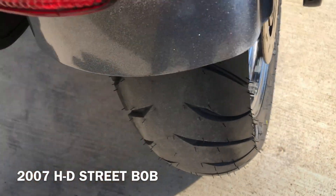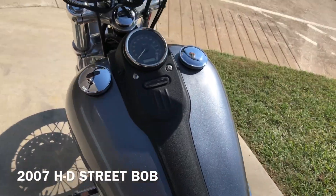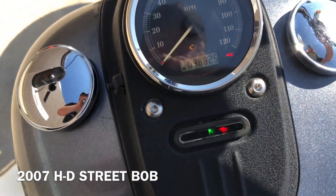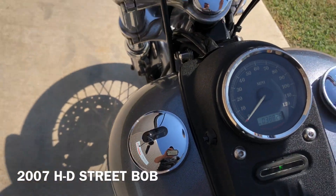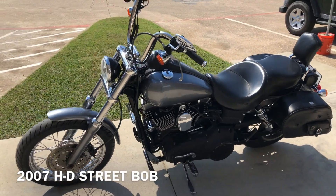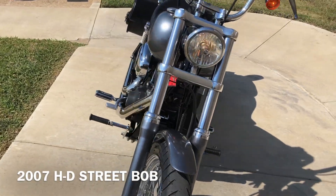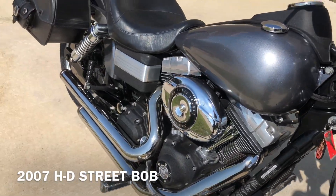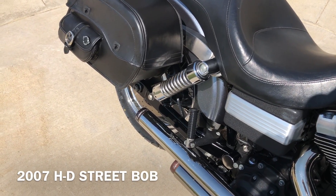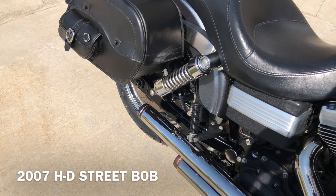Right there there's some marks. It's a brand new rear tire. The bike's got 38,000 miles.